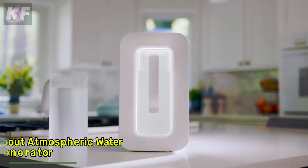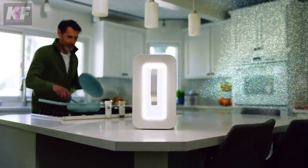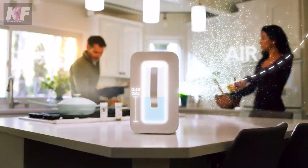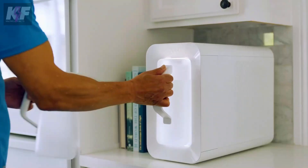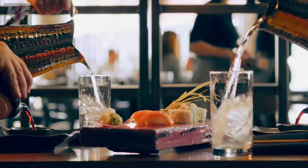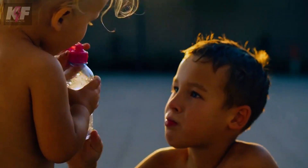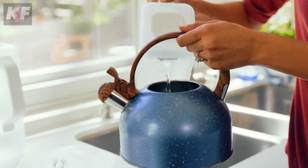The Spout Atmospheric Water Generator is a countertop device that transforms air moisture into clean alkaline drinking water. It produces up to 2.5 gallons of water daily using a five-stage filtration process that includes a hospital-grade air filter and advanced purification methods. Designed to be portable and easy to use, it fits seamlessly into any kitchen.